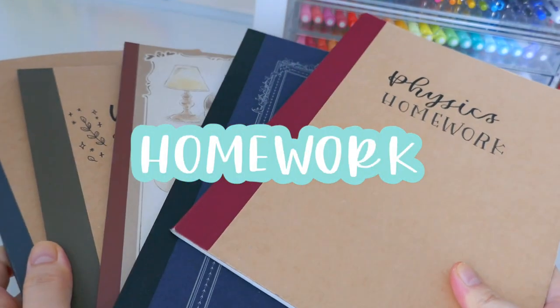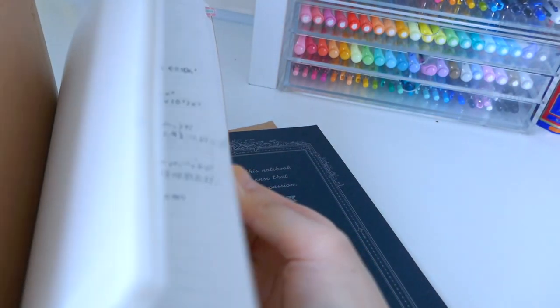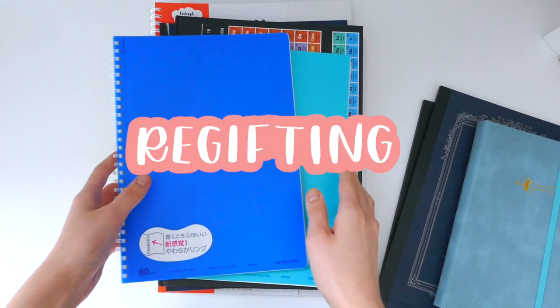Next up is homework. If you have little composition notebooks or pretty thin books, I like to take my homework in them because they're slim, small, and transportable. Although I started doing this on my iPad — if you don't have an iPad, you can always do it in a notebook.